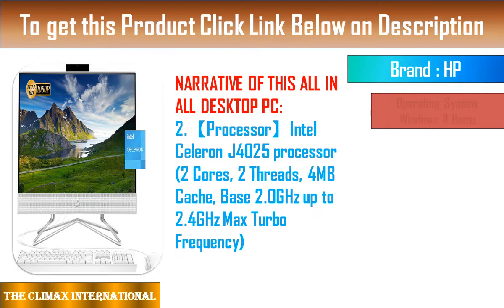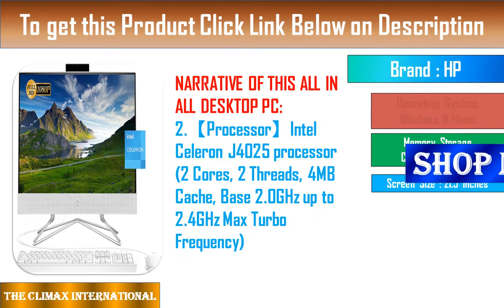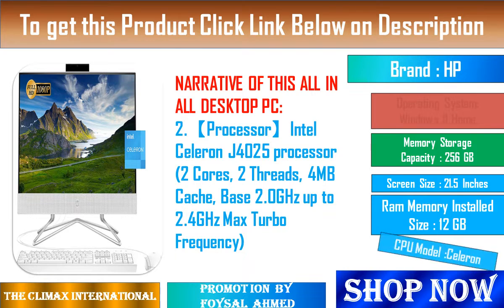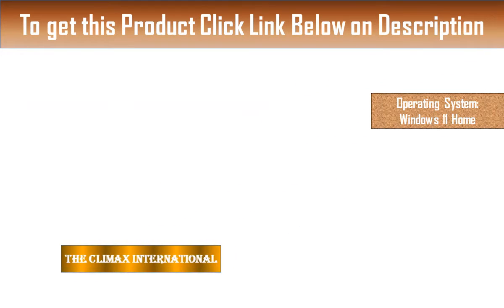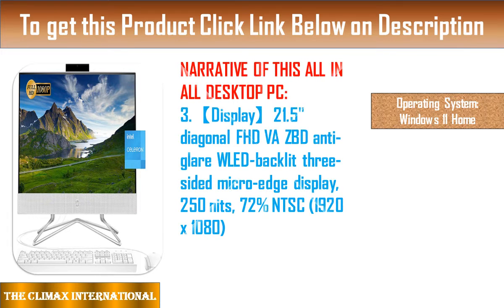Clear away visual distractions and enjoy more screen real estate with thin and narrow bezels, for an up to 93% screen-to-body ratio, plus a touchscreen Quad HD display for ultra-sharp and crisp visuals.